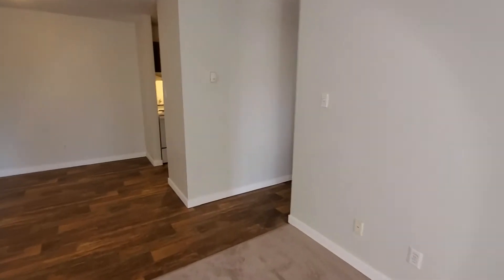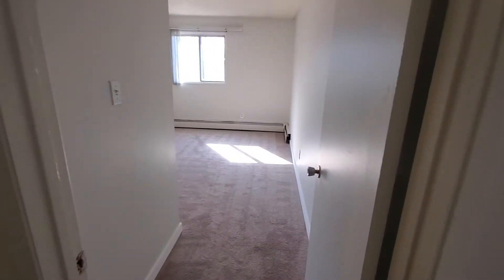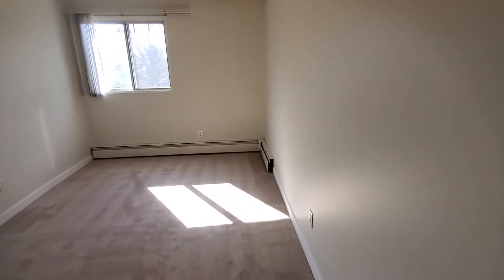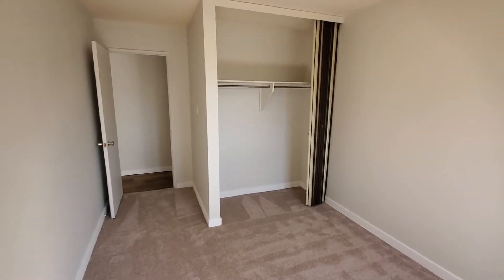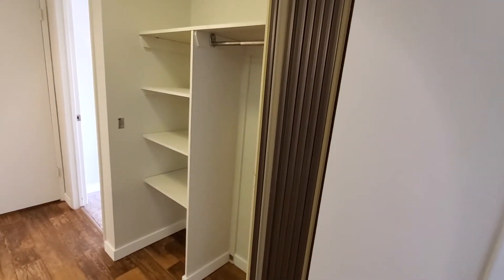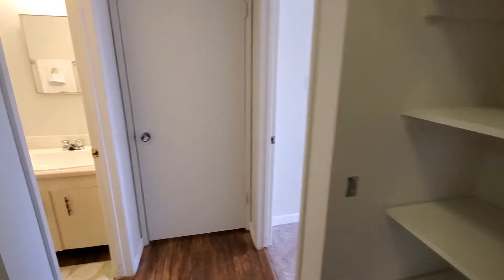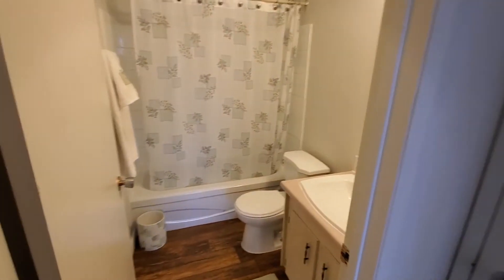Down the hall you'll find our bedrooms and some storage. This is the second bedroom — it's nice and spacious with a big closet. Next to the bedroom there's another little storage area for your linens and things like that. Then you have your washroom.